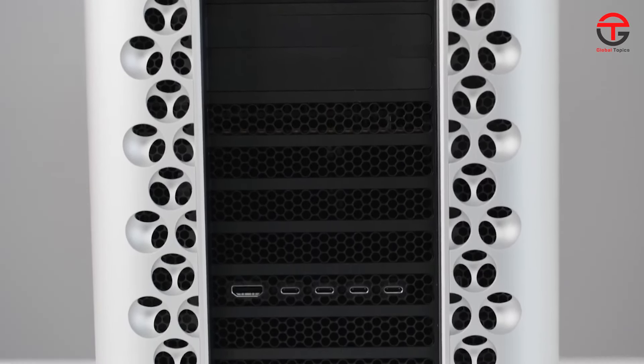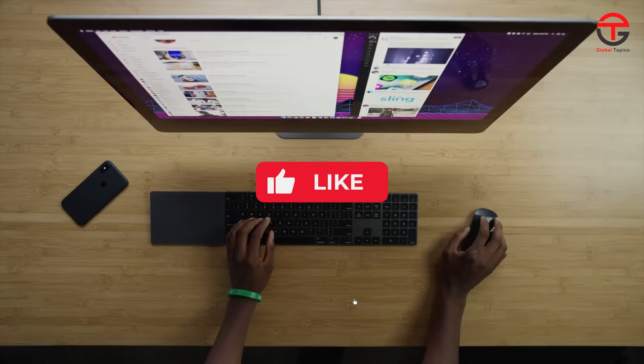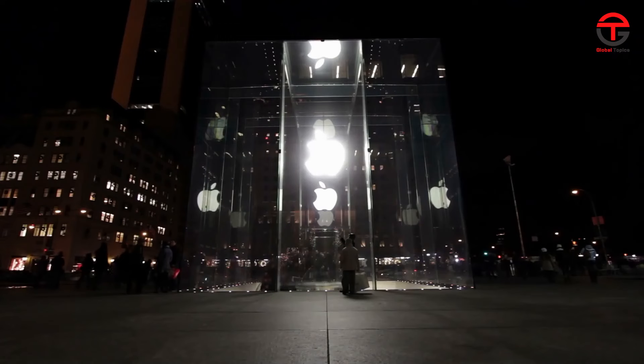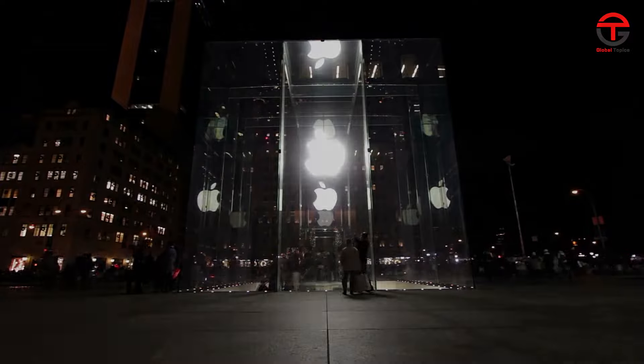And with that, we've come to the end of today's video. If you enjoyed it, let us know by hitting the like button. Subscribe to the channel if you haven't already and turn on the bell notification so you never miss an upload. Thank you very much for watching.